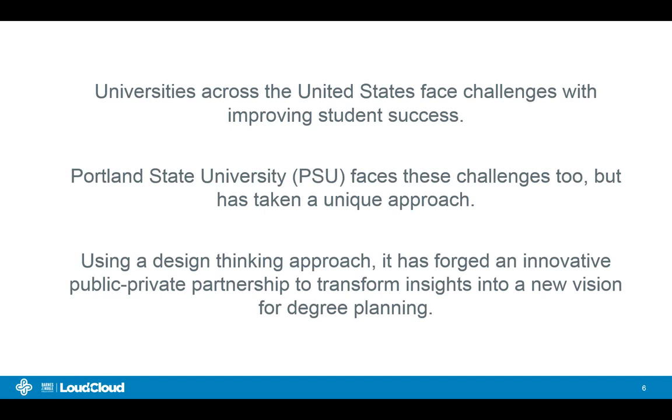Today we are going to be talking about how universities across the U.S. are facing a lot of challenges to improve student success. Portland State University has taken a unique approach — using a design thinking approach, it has forged an innovative public-private partnership with Barnes & Noble Education LoudCloud. We'll be talking about how our two organizations have partnered to work on a new platform called the Interactive Degree Planner, what has helped make that partnership successful, as well as our vision for degree planning.